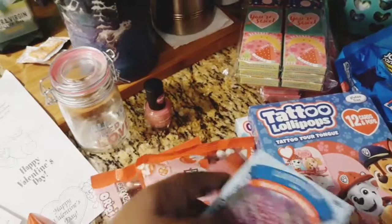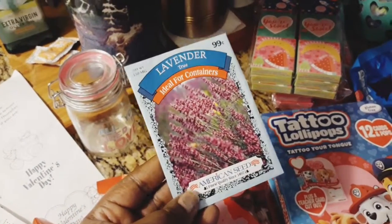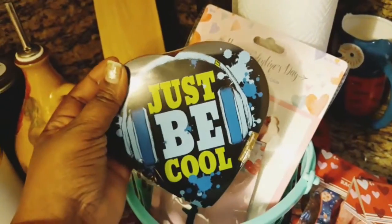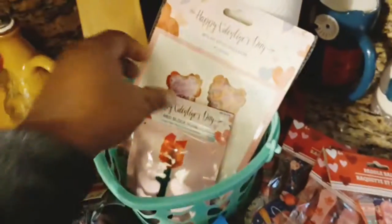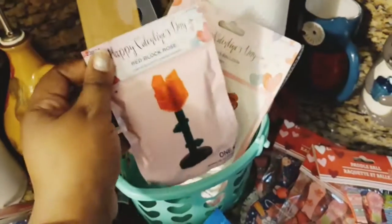I also found some lavender seeds which I really want to grow. And then I got this really cool Valentine's heart-shaped box with chocolates in it for my son — I'm sure he won't eat it but he'll be grateful.